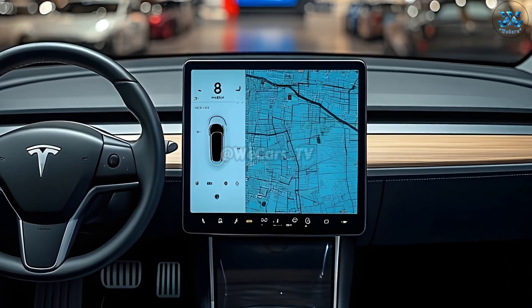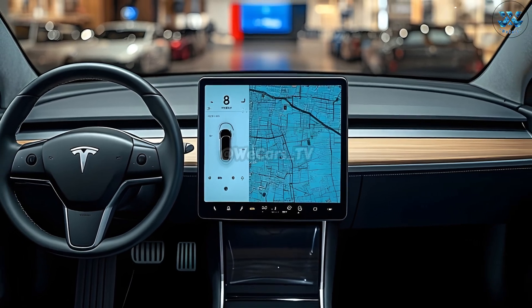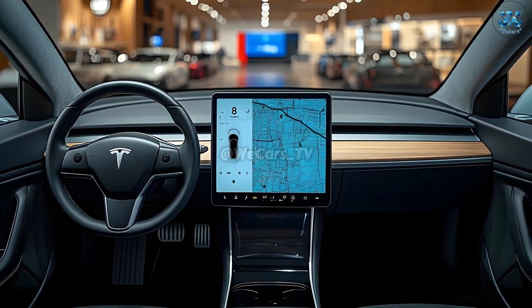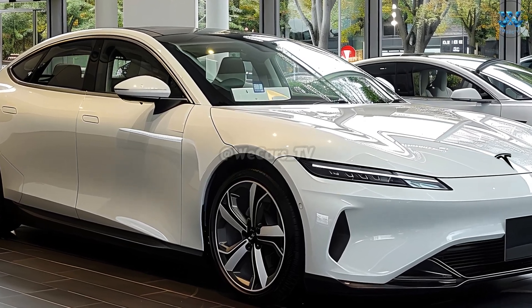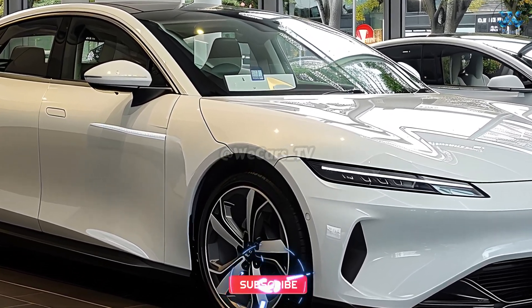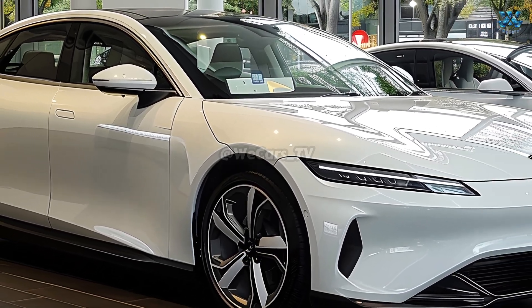Having an electric vehicle is now easier than ever before thanks to Tesla's renewable energy integration and growing Supercharger network. In addition to providing an outstanding driving experience, Tesla's 2026 Model 3 emphasizes the company's aim to hasten the global shift to renewable energy.